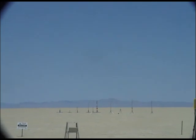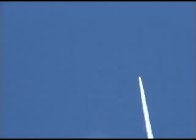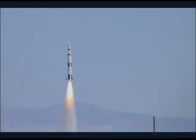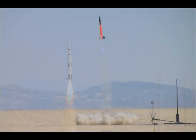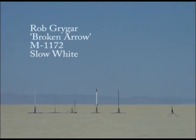One, ignition. Three, two, one, ignition.